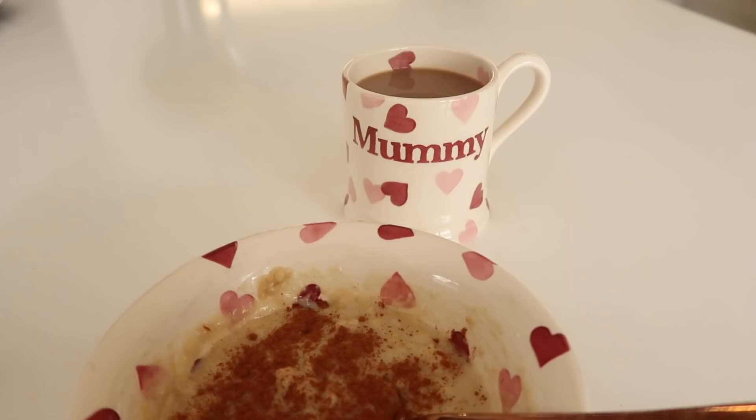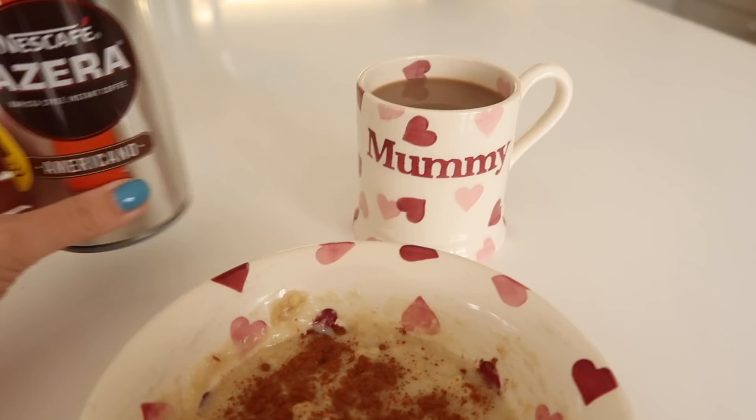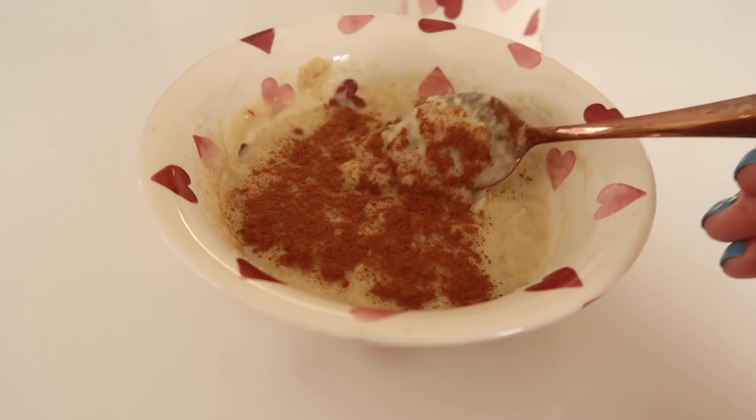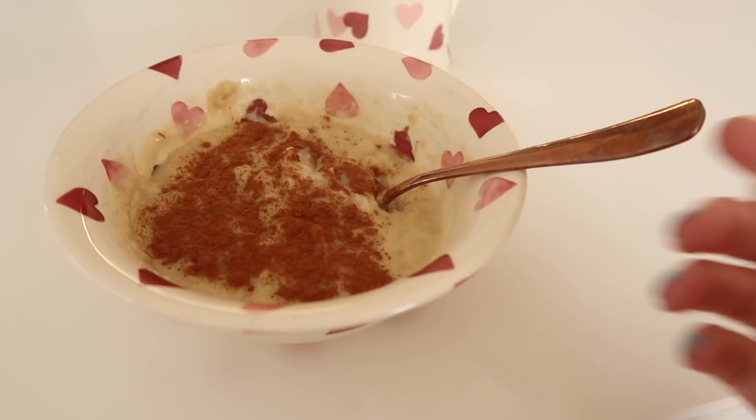For breakfast this morning, I'm having a coffee with a little bit of milk in it. It's just an instant one — Nescafe Azera — we really like it. We don't have a fancy machine or anything. And then I'm also having some porridge. It's just instant, which is what I have pretty much every morning. It's really easy to put in the microwave and it's a nice healthy breakfast. I've just put some cinnamon on top today. Sometimes I'd add raisins or fruit, but today it's just plain.